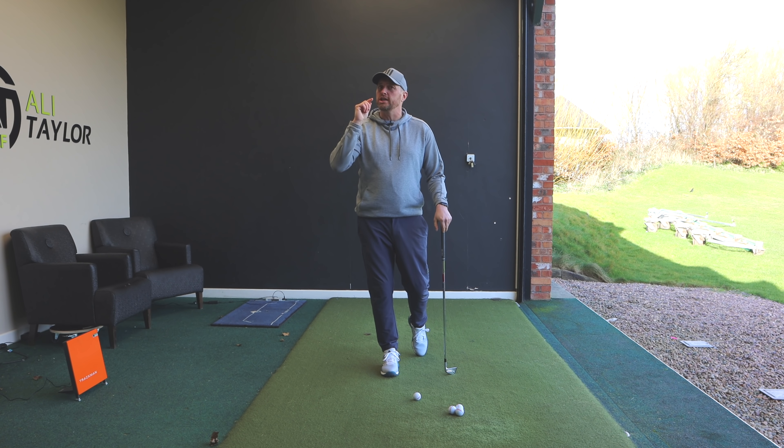Whether you're right to left, left to right, topping it, fatting it — whatever it might be — you have to be willing to exaggerate what you work on. And if you can exaggerate, you can dial back, and that's going to make sure that you absolutely get better when you play and practice. Guys, hope you've enjoyed today's video — if you have, like it, share it, comment below, and I'll get back to as many people as I can. There's another video just there that YouTube thinks you're going to enjoy — hopefully catch up with you guys soon, stay in contact.